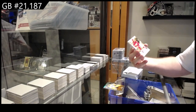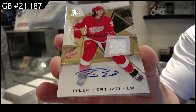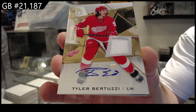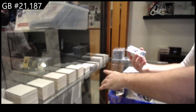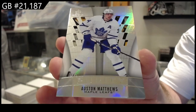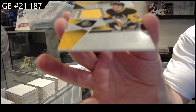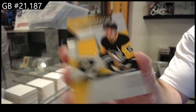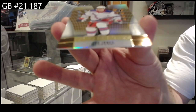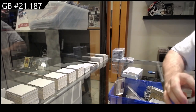For the Red Wings, the 125 jersey auto, Bertuzzi. Beautiful jersey auto for the Maple Leafs — Purity of Austin Matthews. We've got a fabric of Gensel for the Penguins. And a Purity numbered to 150 of Zach Jones for the Rangers.